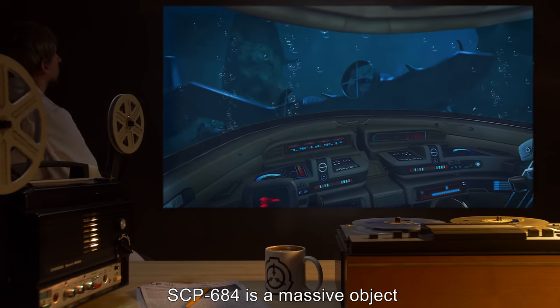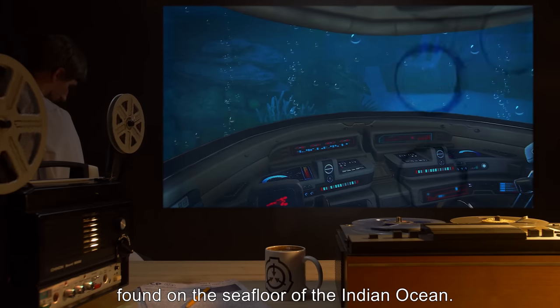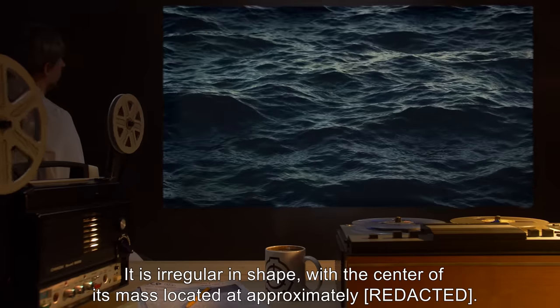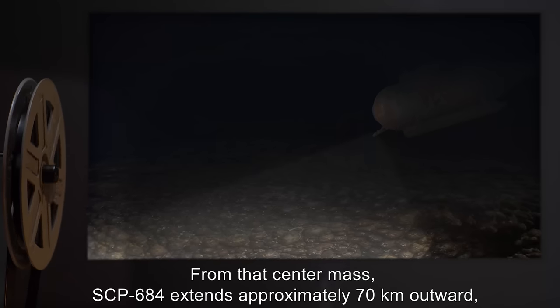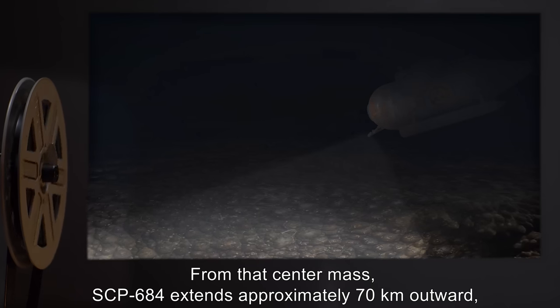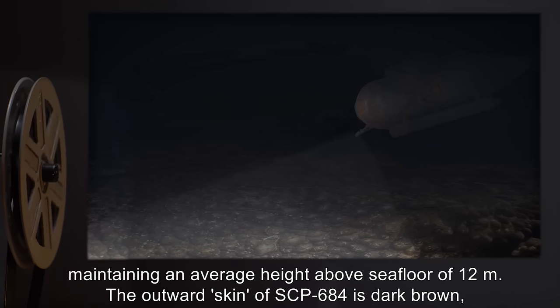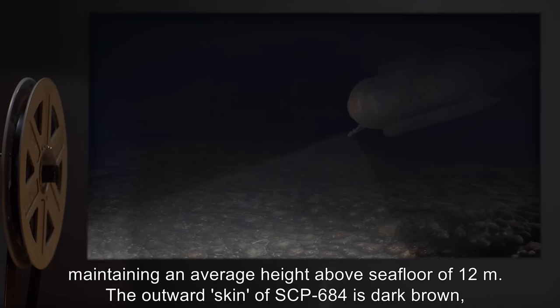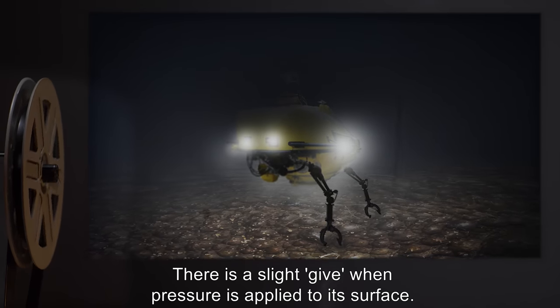Description: SCP-684 is a massive object, assumed to be a living creature, found on the seafloor of the Indian Ocean. It is irregular in shape, with the center of its mass located at approximately its core. From that center mass, SCP-684 extends approximately 70 kilometers outward, maintaining an average height above seafloor of 12 meters. The outward skin of SCP-684 is dark brown with a rough, grainy texture, with a slight give when pressure is applied to its surface.